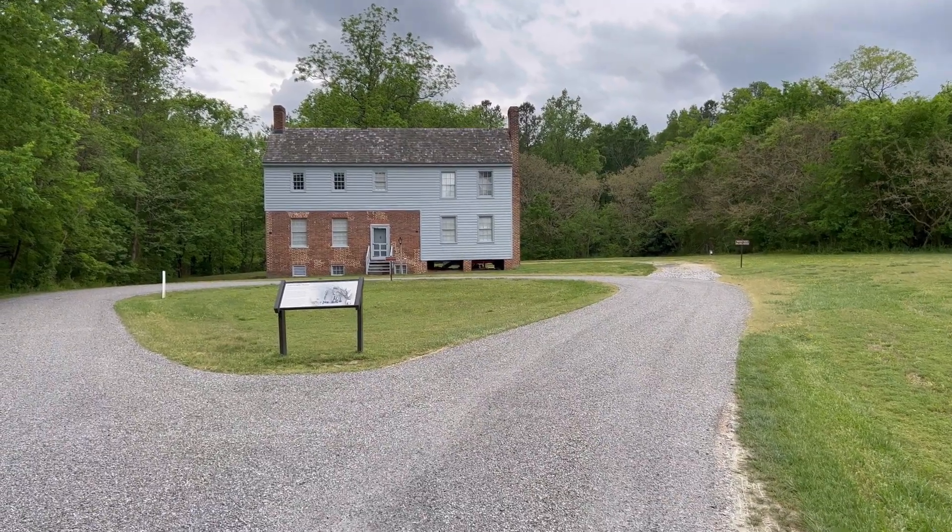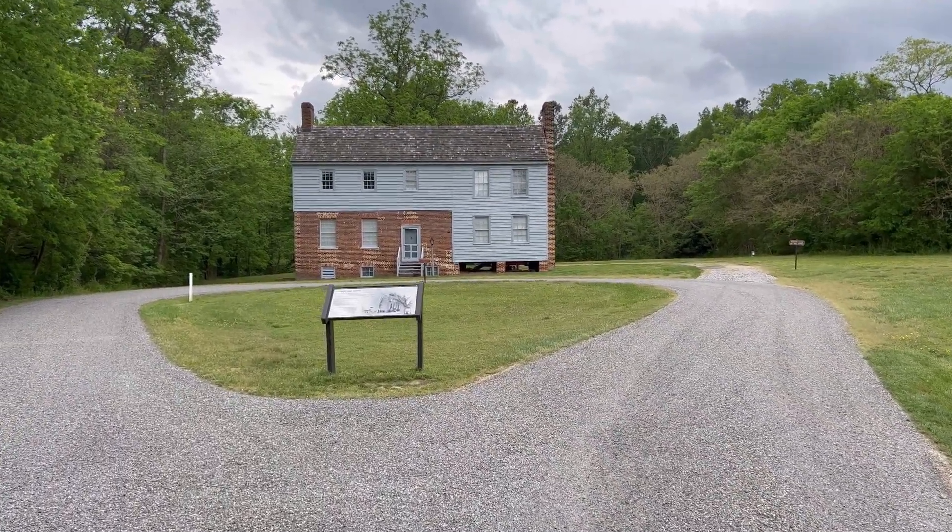Right now we are at the Garth Wright house. This house was used as a field hospital by Union soldiers during most of this battle. We'll take a peek at that and then walk across the road and have a look at the cemetery. So let's see what's here — this is the Garth Wright house.